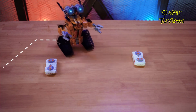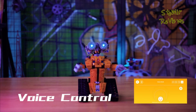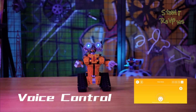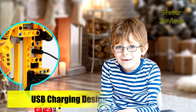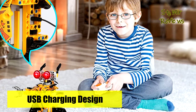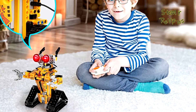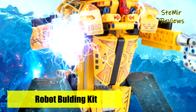Easy to charge — you can charge the RC robot via the plug, portable power bank, laptop, and more using a glowing charging cable. The DIY building blocks provide kids interesting and challenging building experience with realistic movement and mechanisms, enhancing imagination, creativity, hand-eye coordination, self-confidence, and promoting teamwork and collaboration.